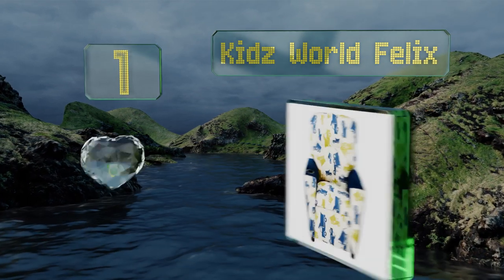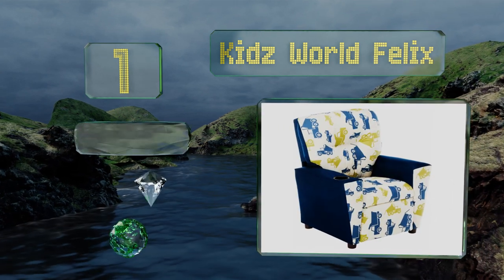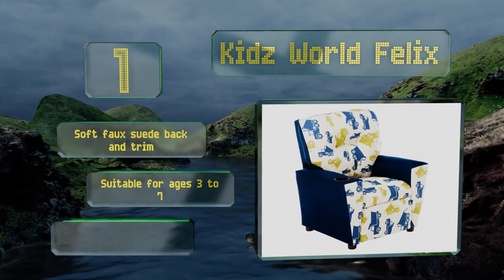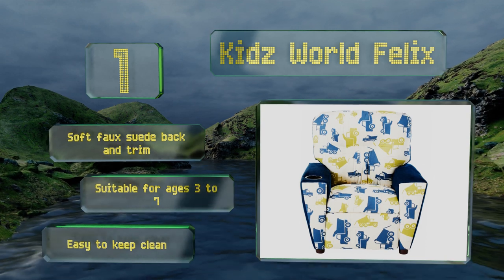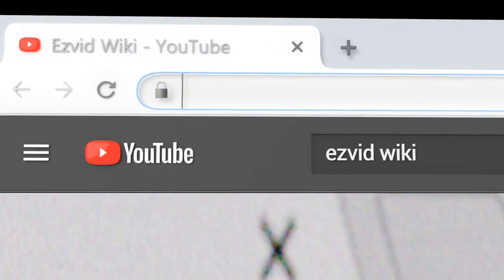Taking the top spot on our list, the Kids World Felix is perfect for any children who enjoy playing with dump trucks in the house or outside in a sandbox. Its unusual pattern features muted colors that won't overpower a room, and it includes a cup holder in the armrest. It comes with a soft faux suede back and trim, is suitable for ages three to seven, and is easy to keep clean.